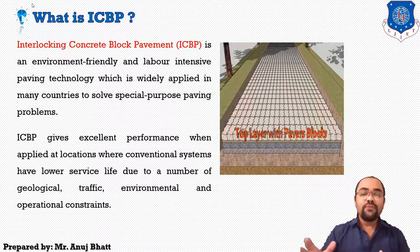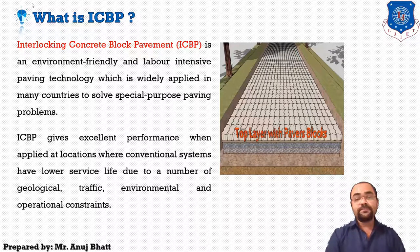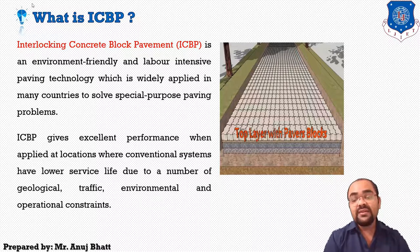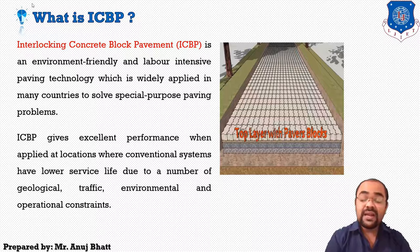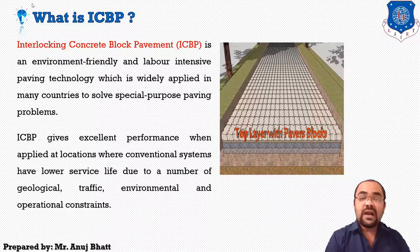Interlocking concrete block pavement is an environment friendly and labour intensive paving technology which is widely applied in many countries to solve special purpose paving problems. Concrete block pavement was introduced in the Netherlands as a replacement for the clay brick roads. Blocks were rectangular in shape and had more or less the same size as the brick.